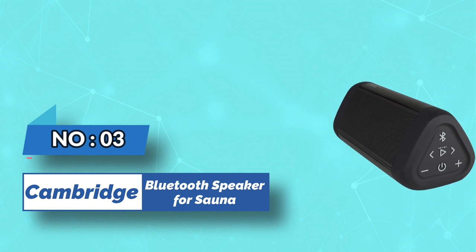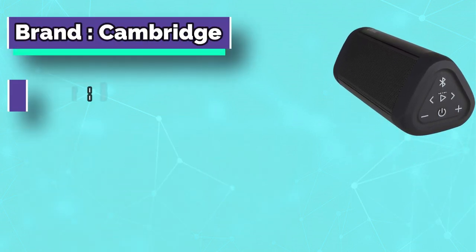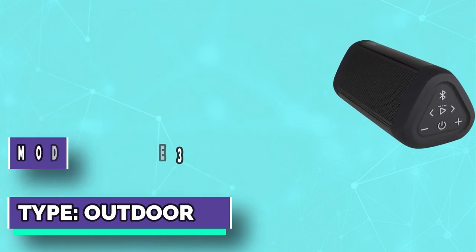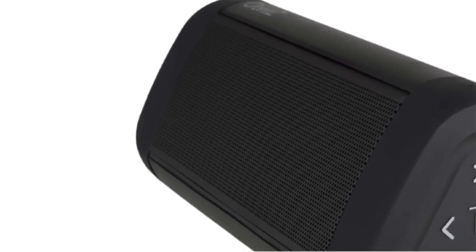Number 3: Cambridge Bluetooth Speaker for Sauna. Remarkably crystal-clear high and mid-sound, and bass beyond its size. Play it loud, distortion-free even at max volume. The perfect home speaker and travel speaker that packs a punch.